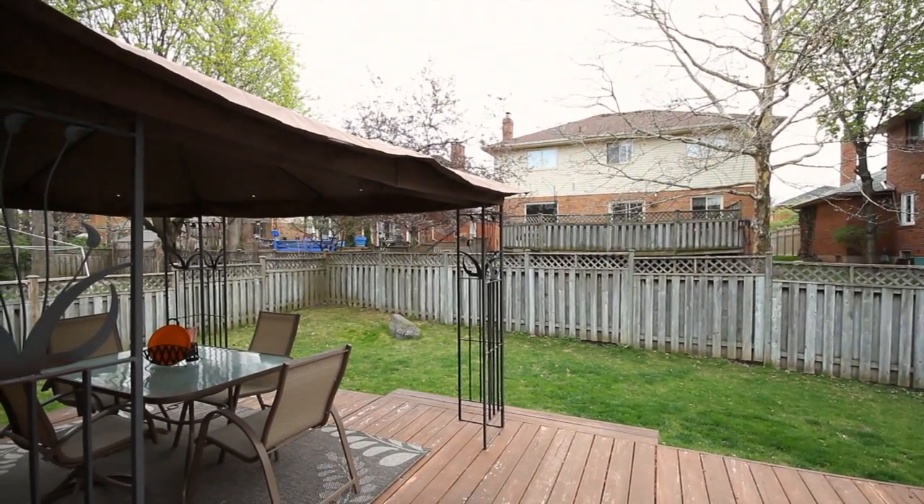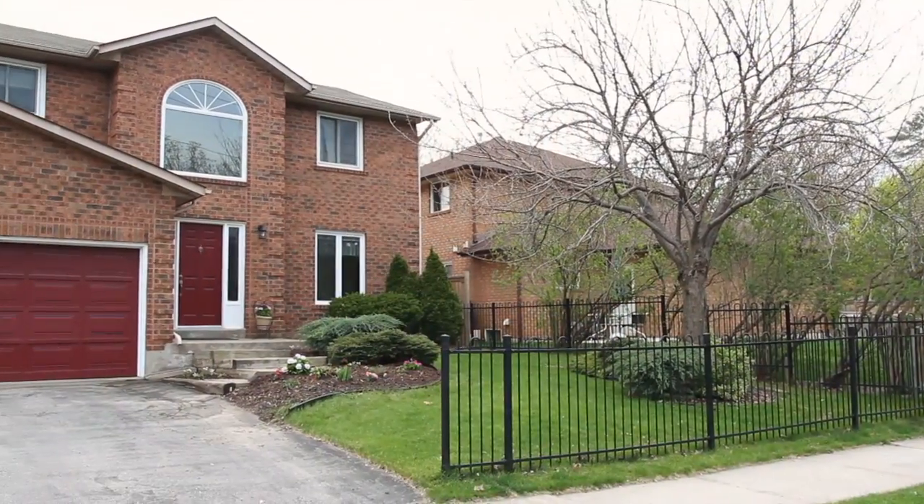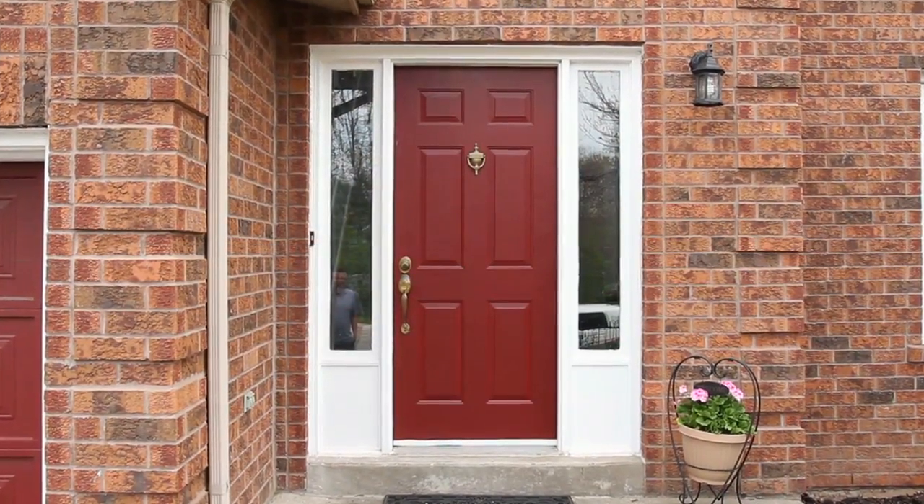As you step out into the backyard, you have a beautiful deck with a covered gazebo area surrounded by mature trees and a fully fenced-in yard. Overall, this home is set in an ideal family community with easy access to both schools and shopping.